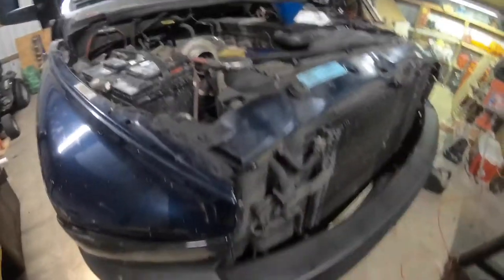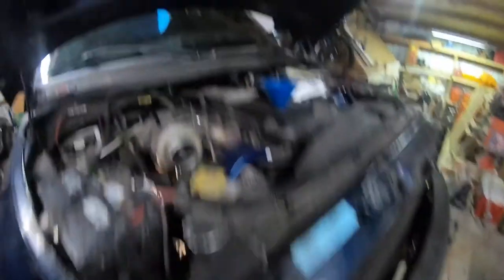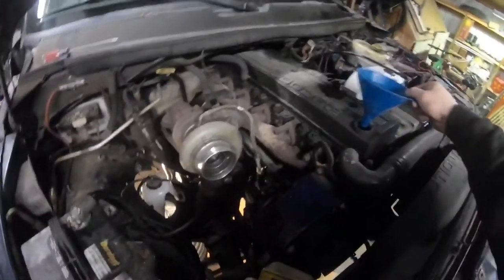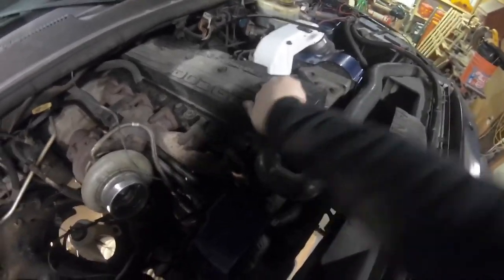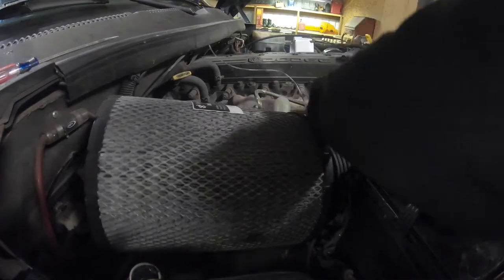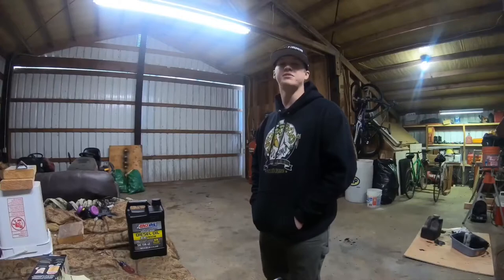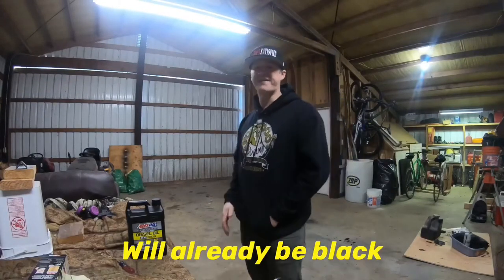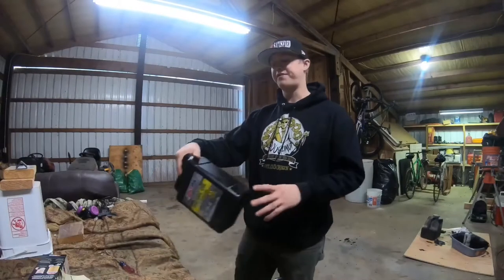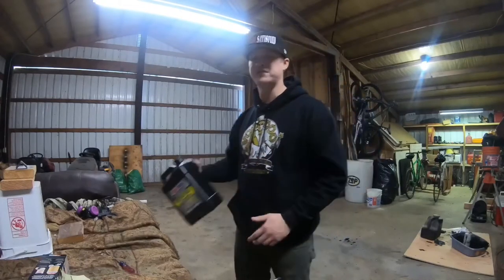Put the cap back on the valve cover, shut the hood, pull the truck out and let it run for a couple minutes, then check the oil again. Almost forgot to put the air filter back in! The truck currently has 287,000 miles on it. I'm going to go 5,000 miles, make another video, and check the levels and color of the oil. If everything looks good, I'll go another 5,000 and repeat the process until we hit 25,000 miles.